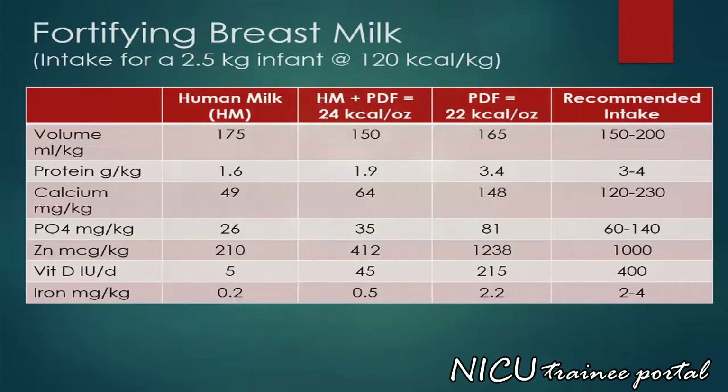This table highlights the importance of fortification of breast milk for nutrition of preterm infants. The rows show daily feeding volume and content of protein, calcium, phosphorus, zinc, vitamin D, and iron when our target goal is to achieve 120 kilocalories per kilo per day in a 2.5 kg infant. Comparison is made between unfortified human milk versus human milk fortified to 24 kilocalories per ounce and preterm post-discharge formula. Please review this table at your leisure.